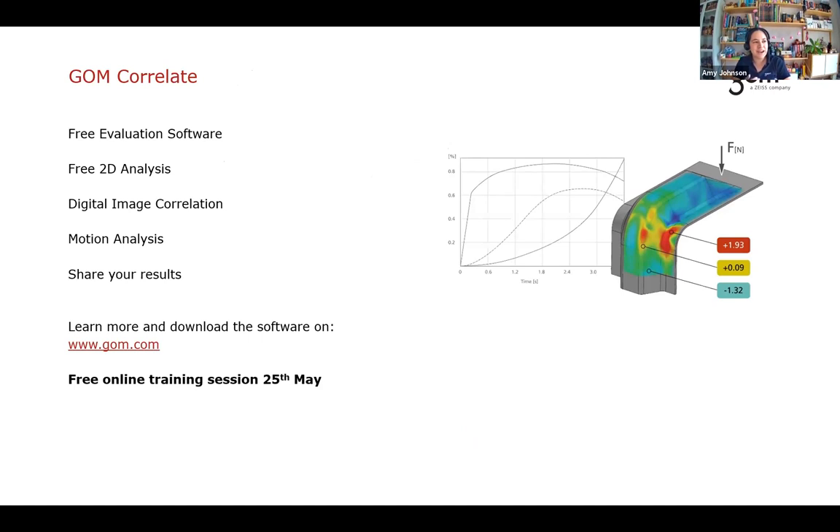If you've reached the end of this webinar and want to try this yourself, download the GOM Correlate software — it's free evaluation software for 2D analysis of either point components or speckle patterns, and you can share results with friends or colleagues. Download it from the GOM website, where you can also join webinars. Amy is hosting a free online training session next week for GOM Correlate users to help everyone get the most out of the software.